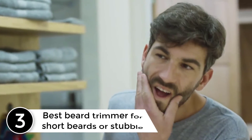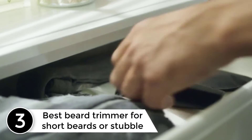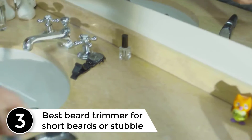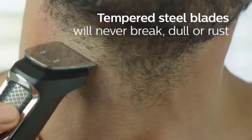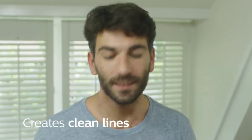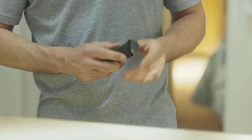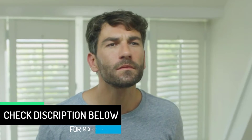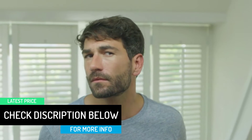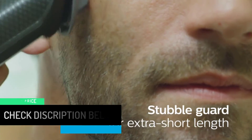At number 3, best beard trimmer for short beards or stubble. Former Strategist senior editor Peter Martin, also a former Esquire grooming editor, keeps a shorter beard that's typically more of a scruff. After wearing out his Gillette trimmer during quarantine, he bought this exceptionally affordable Philips trimmer on a strong recommendation from his brother-in-law. He says he wishes he'd switched to this a decade ago, explaining that it's so much easier to use with sharp cutting blades that never get stuck and clip all the hair in basically one pass.